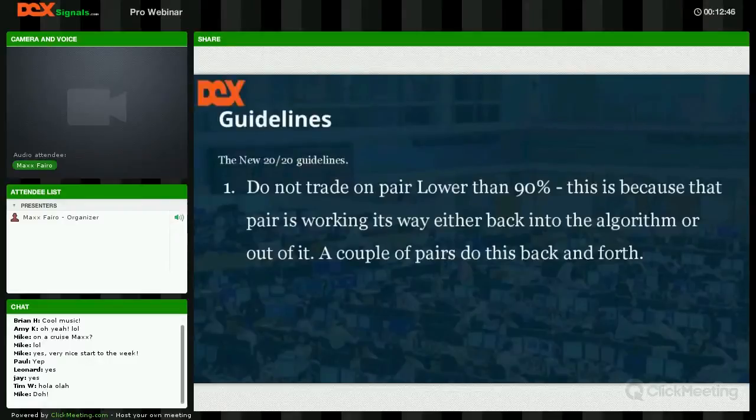It is very very simple. In fact it's so simple that there are only three major guidelines to the entire process. Guideline one: do not trade a pair that is lower than 90 percent — I'll show you what that means in just a second.